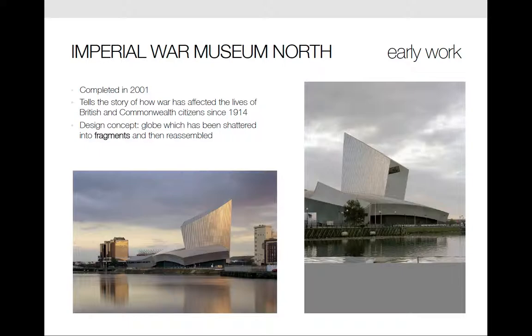The building was completed in 2001 and since that time was named one of the top 10 buildings of the last century. The design concept is that of a globe which has been shattered into fragments and then reassembled.